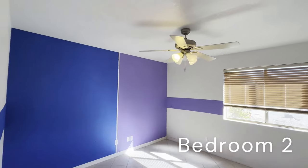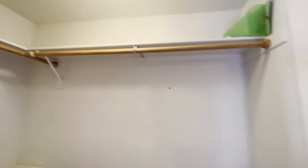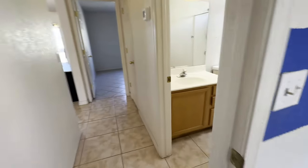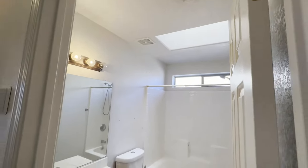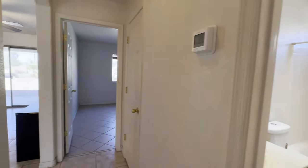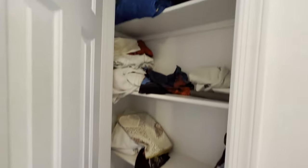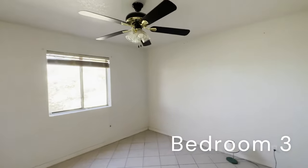Something very interesting about this home that I think is quite nice — all three bedrooms have walk-in closets. A little bit of paint will go a long way in this house. Lots of extras, like skylights in the bathrooms. Bedroom 3 looks down to the backyard, and again, another big walk-in closet.